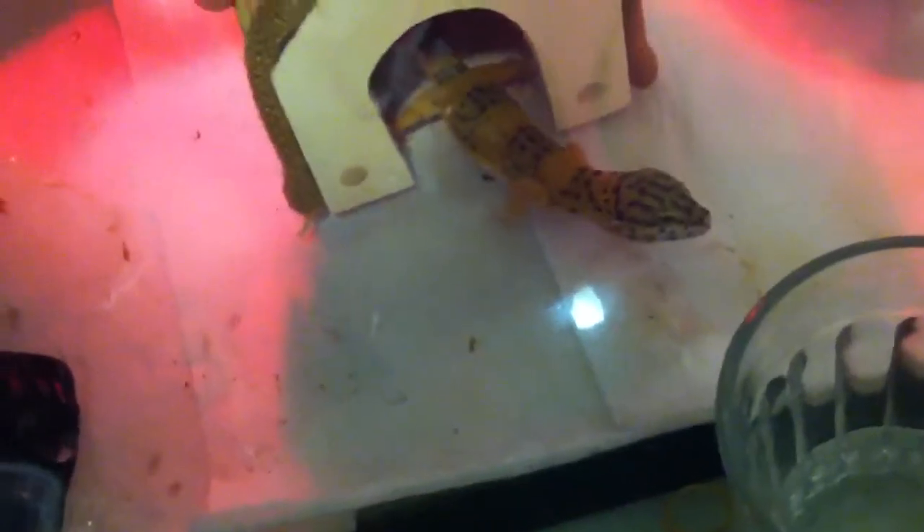We'll leave that for another day. Let me cover him back up and keep the heat in there. Gecko number two is hiding — she's hiding in some of her stuff. I was going to try to pick her up, but she doesn't really want to come out, though you can see her. Oh well, she's always been the stubborn one.